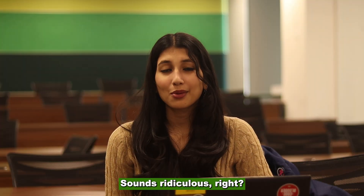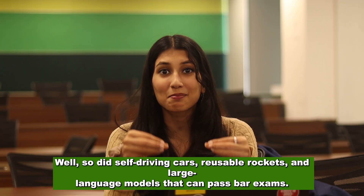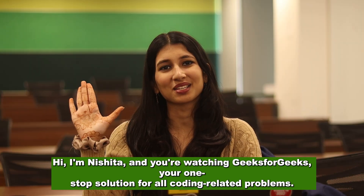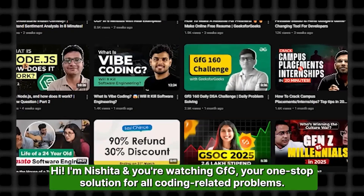Sounds ridiculous, right? Well, so did self-driving cars, reusable rockets, and large language models that can pass bar exams. And yet, here we are. Hi, I'm Nishita and you're watching Geeks for Geeks, your one-stop solution for all coding-related problems.